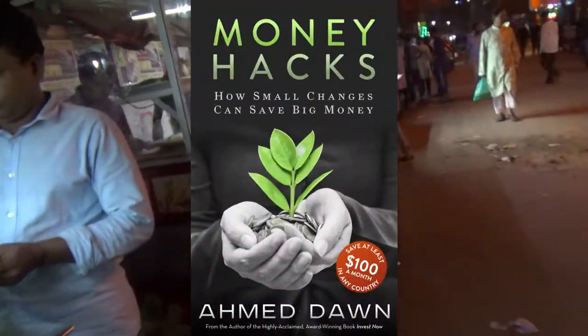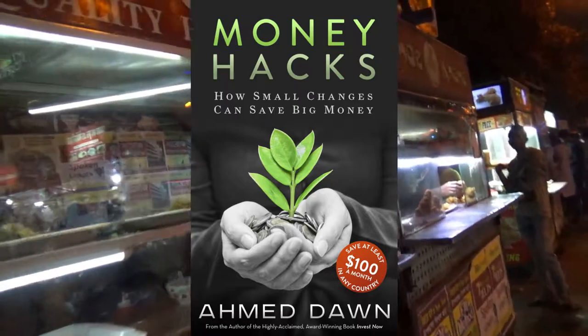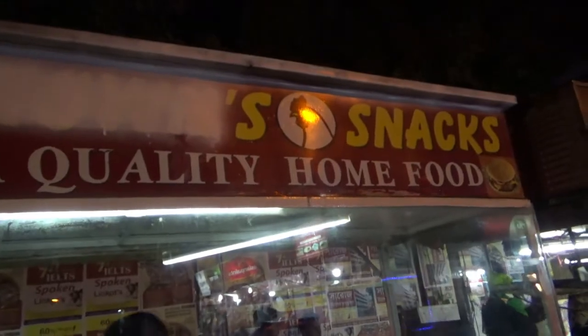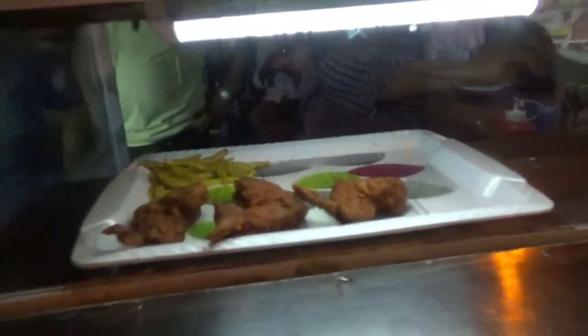We also have some sort of chicken patty or chicken sandwiches. Moving on, we have what appears to be a quality snack store — I can see chicken wings, chicken thighs, and it looks like chicken noodles.